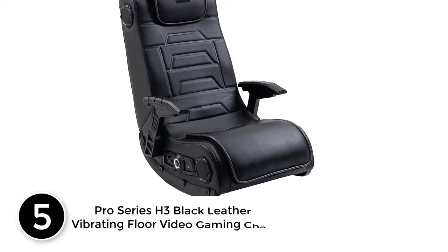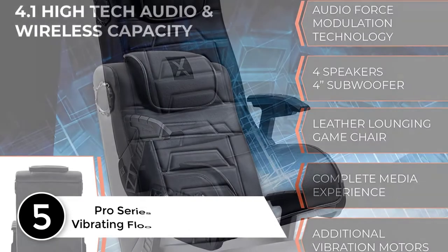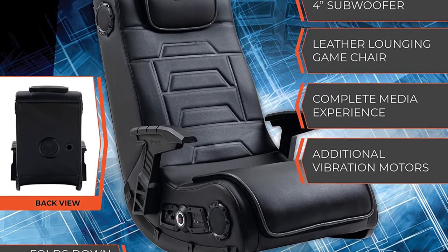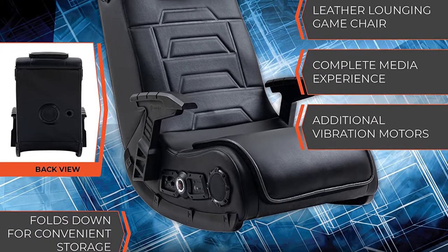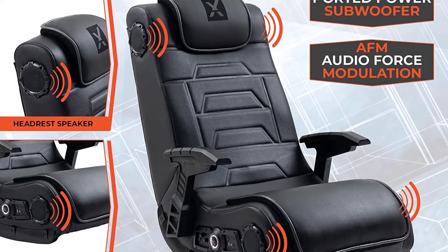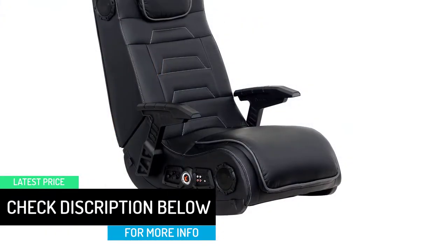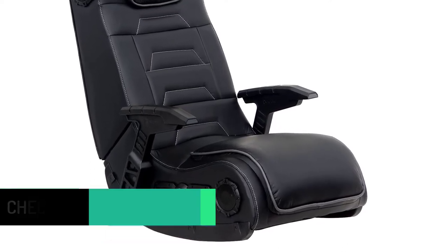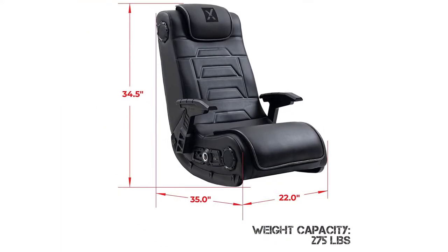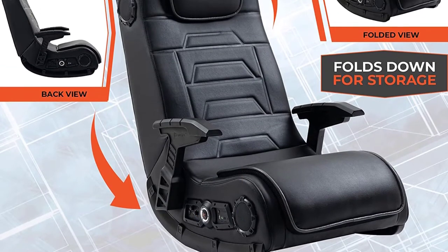Starting at number 5: the Pro Series H3 Black Leather Vibrating Floor Video Gaming Chair. Get this multi-purpose gaming chair to support a variety of activities — you can use it as a gaming, lounging, TV watching, reading, music listening, or relaxing seat. Incorporating four speakers facing forward, a ported power subwoofer, and audio force modulation system, you get a complete media experience. Now you can enjoy listening to your favorite tracks as well as watch movies in clear sound output. The vibration motors easily sync with the audio bass tones, delivering full body sensation to keep you entertained for hours. With excellent compatibility, this sofa works well with PlayStation, Xbox, MP3, DVD, Nintendo Wii, and other gaming systems.